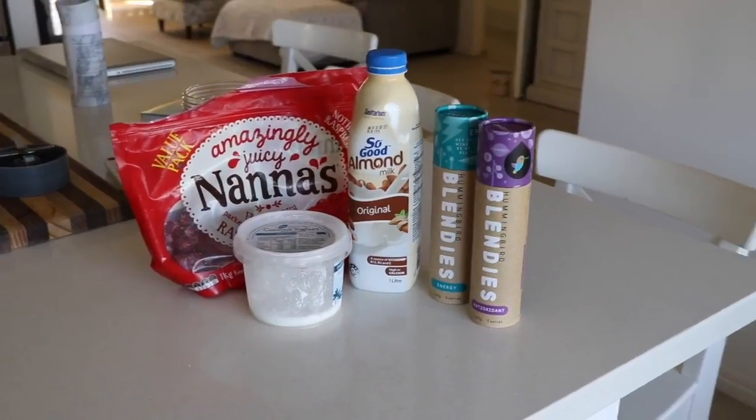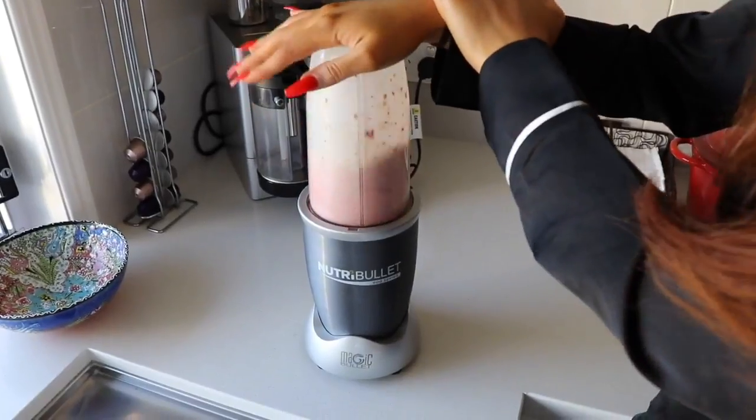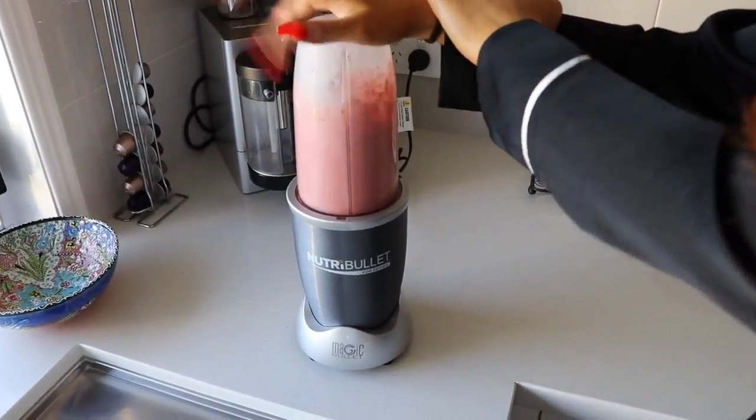If you don't have any time in the morning and you've got a blender at home, that's literally all you need — one of these, some liquid of your choice whether it's juice, almond milk, full cream milk or whatever, and frozen or non-frozen fruit. Chuck it all in a blender, blend it up and then you've got an awesome smoothie or açaí bowl, whichever you prefer.